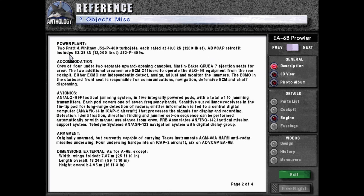Advanced capability retrofit includes 53.38 kilonewtons or 12,000 pound force J-52P400s. Accommodation: crew of four under two separate upward opening canopies, Martin Baker Gruya 7 ejection seats. The two additional crewmen are ECM officers to operate the ALQ-99 equipment from the rear cockpit. Either ECMO can independently detect, assign, adjust, and monitor the jammers. The ECMO in the starboard front seat is responsible for communications, navigation, defensive ECM, and chaff dispensing.